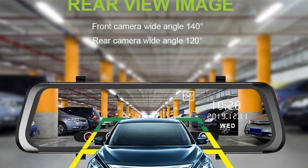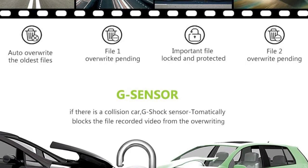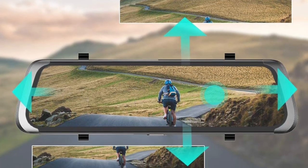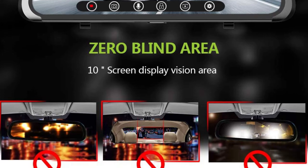In third place we have the Mirror Dash Cam 10-inch 1080p. Its 170-degree wide viewing angle helps clearly capture more details and reduce blind areas. Equipped with a 10-inch sensitive IPS screen, it provides the best visual experience. All operations can be easily navigated by swiping with the touchscreen, and it works as a normal rearview mirror when the screensaver is on.